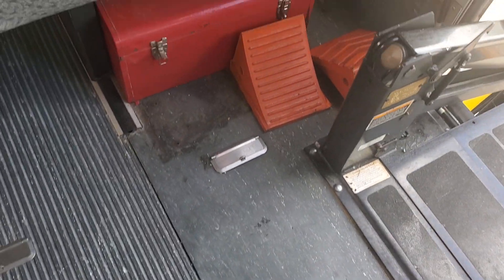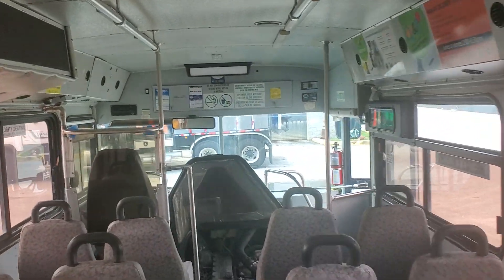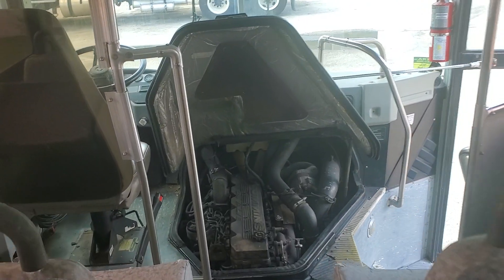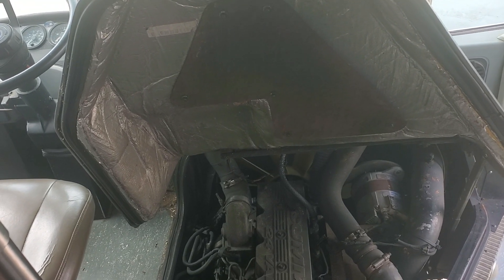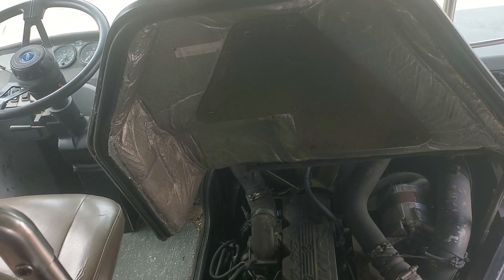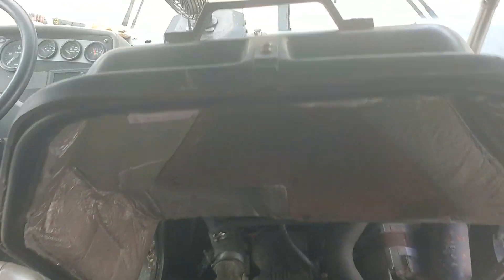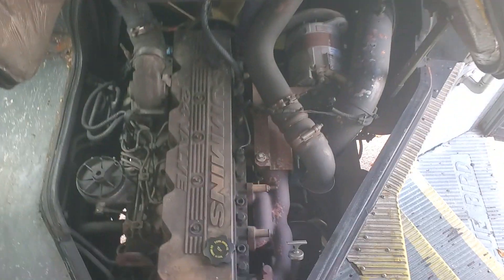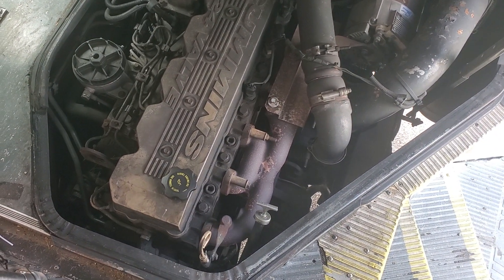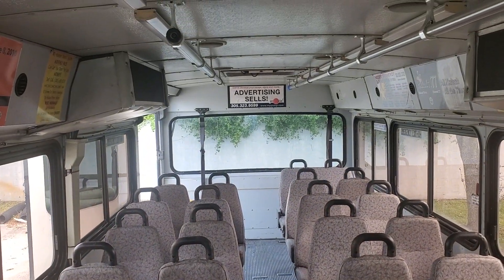It's in pretty good condition with very low miles and the motor sounds great. I couldn't get it to rev up — it might be a mode it's in. When you start it up and let it run for a while, I'm not sure, but the motor sounds really good. I was told it runs and drives but I can't vouch for that since I didn't drive it. 5.9 Cummings. That's pretty much it — this bus has a lot of potential. Good luck.